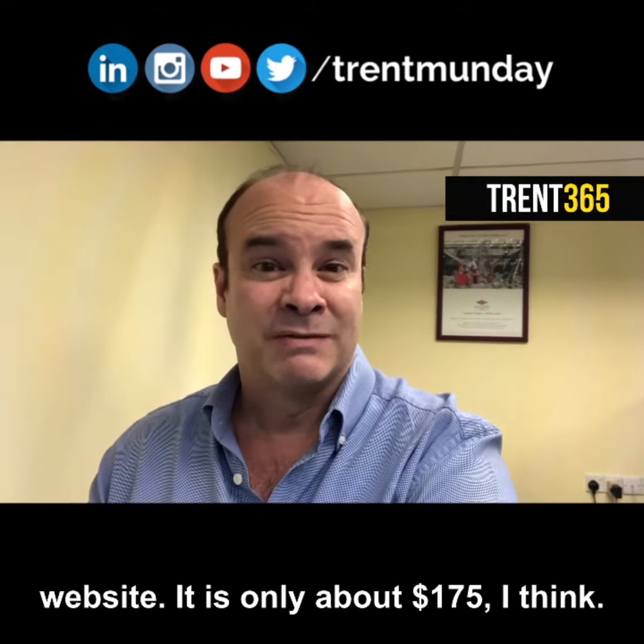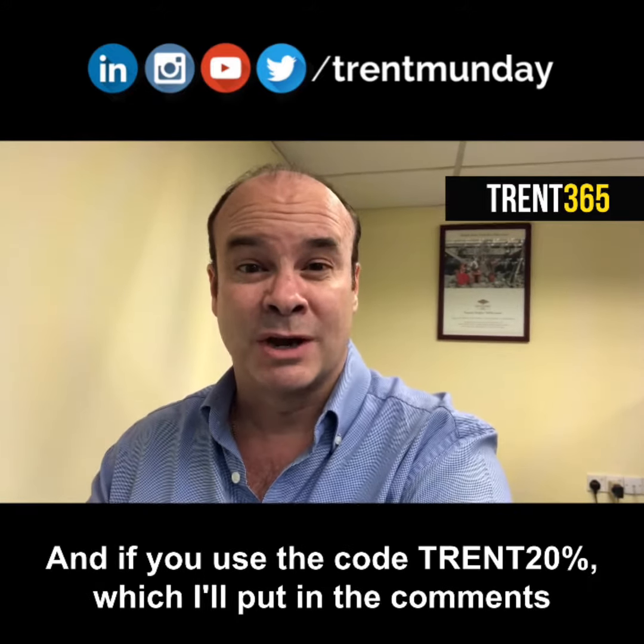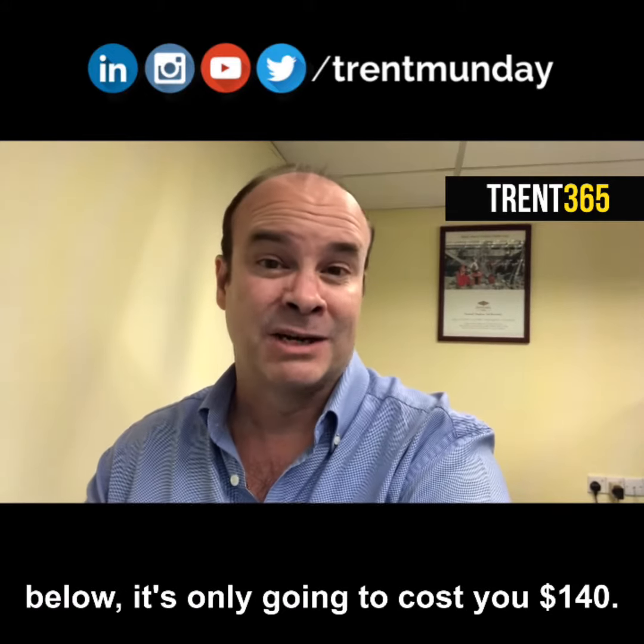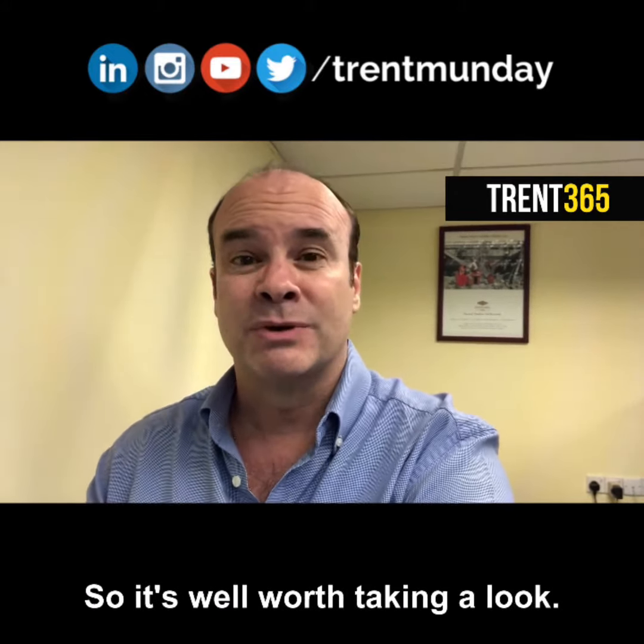It is only about 175 bucks, I think. And if you use the code Trent20%, which I'll put in the comments below, it's only going to cost you 140. So it's well worth taking a look.